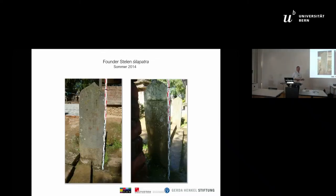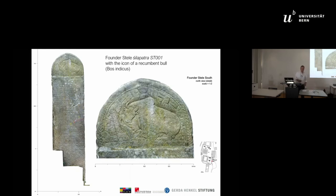Another very exciting place was the square around the eastern temple access, right at the entrance to the temple plateau. Our team found a stele there, which we dated to the 7th century. This so-called Shilapatra bears the symbol of King Narendradeva — a recumbent bull.